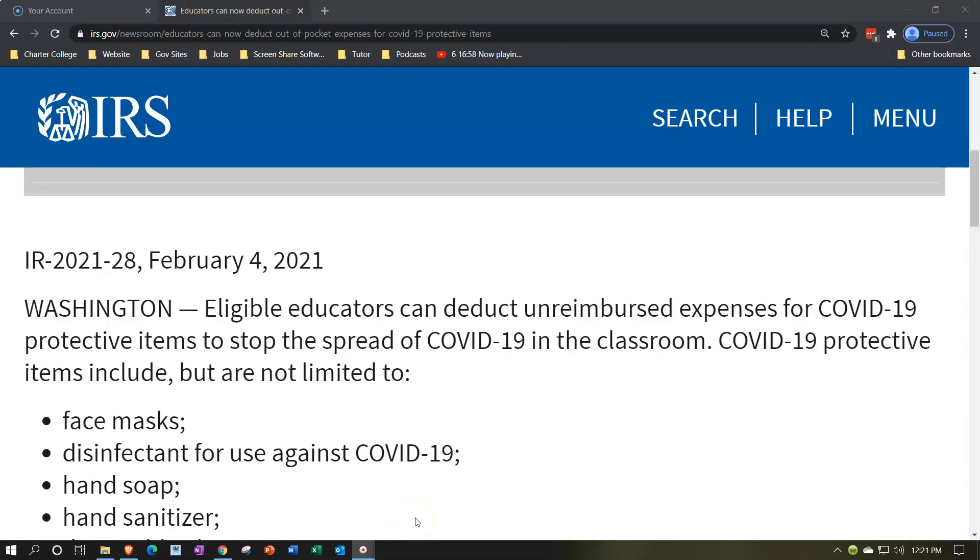Note that there has been a deduction on the books for a long time that's geared specifically towards educators — typically thinking about instructors in K-12 type of education. It's an above-the-line type of deduction, so you don't need to itemize in order to take it. Unfortunately it hasn't really been increased as time has passed.